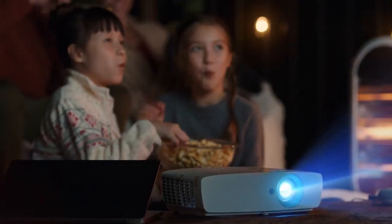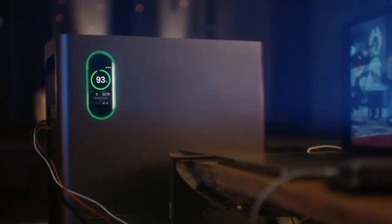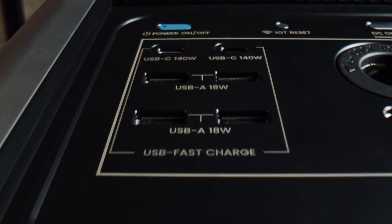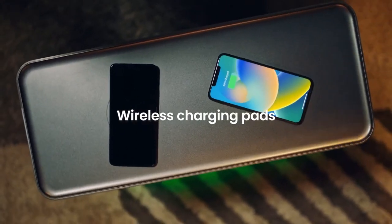It makes for the ultimate power hub with 17 different ports, including the latest Type-C fast chargers and wireless pads that take convenience to another level.